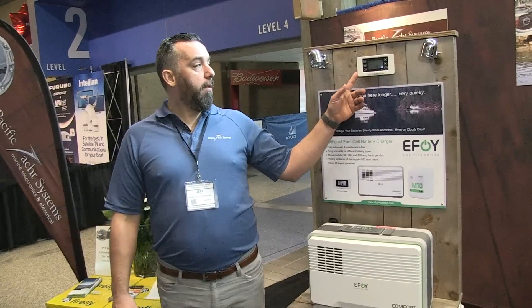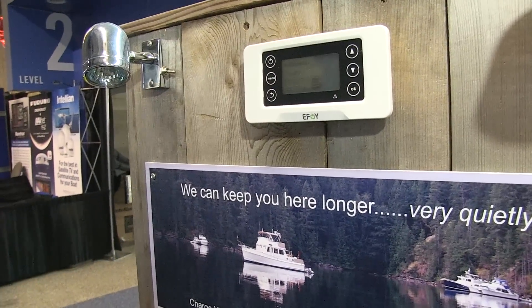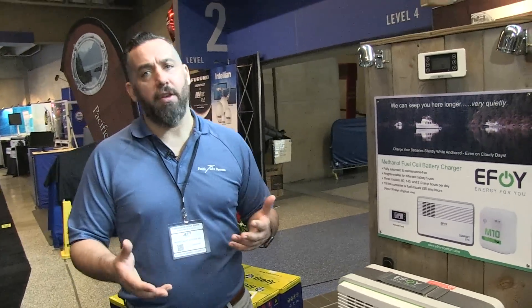It also comes with a nice little remote. It's automatic, which is a big key. People are worried they're going to have to turn it on and off and don't want something else to manage on their boat. This will actually turn itself on when it senses a low voltage and will stop charging when it feels that the batteries are sufficiently charged.